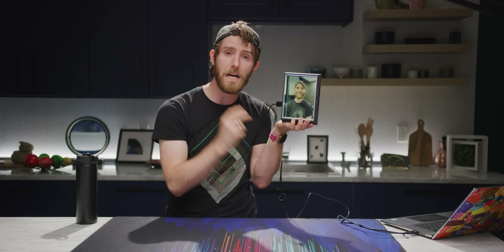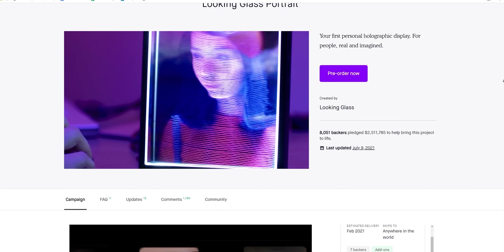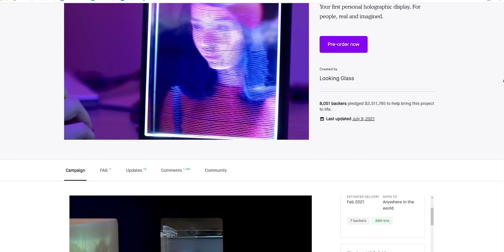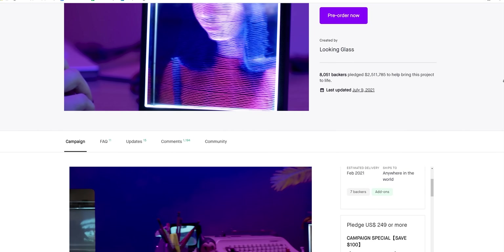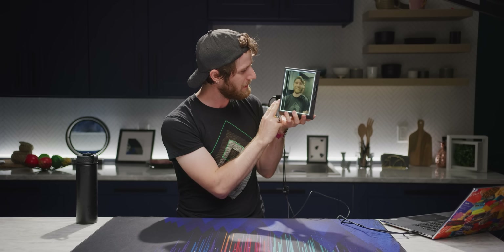The portrait is finally the first consumer device that Looking Glass has released, following an enormous Kickstarter campaign last year that raised over two and a half million US dollars. And now that these things are getting into real people's hands, we're gonna take a closer look at its capabilities.